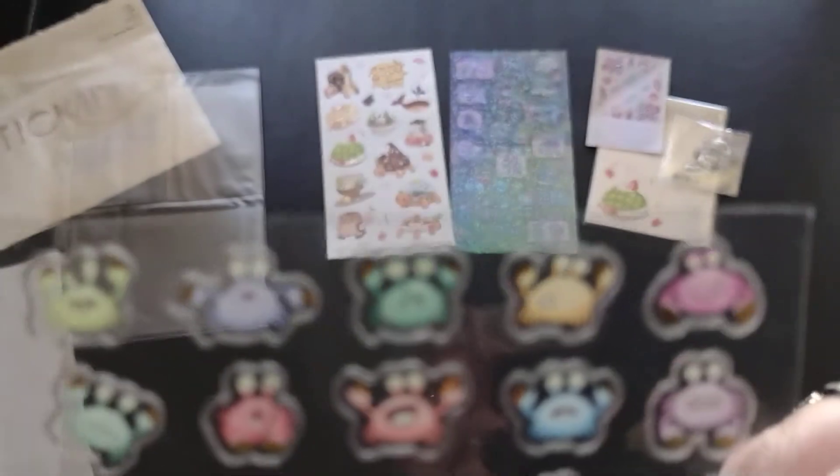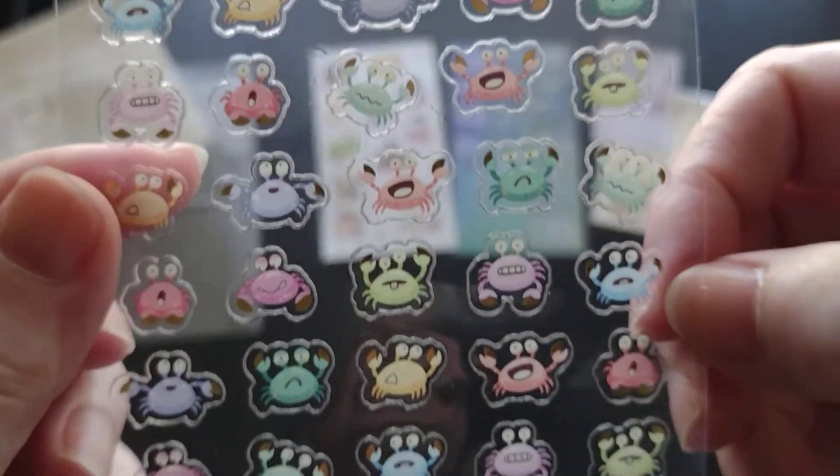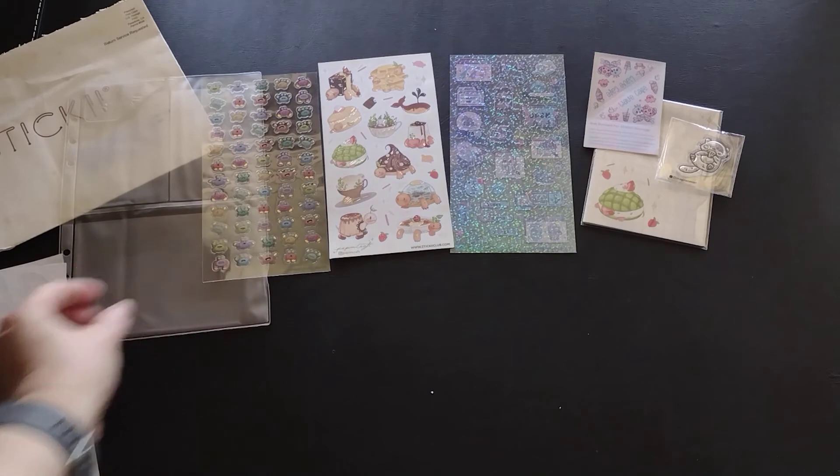Oh my gosh, I love these — look at these little lobster guys. They're so little that these would be perfect for bullet journaling or planners. Love it.